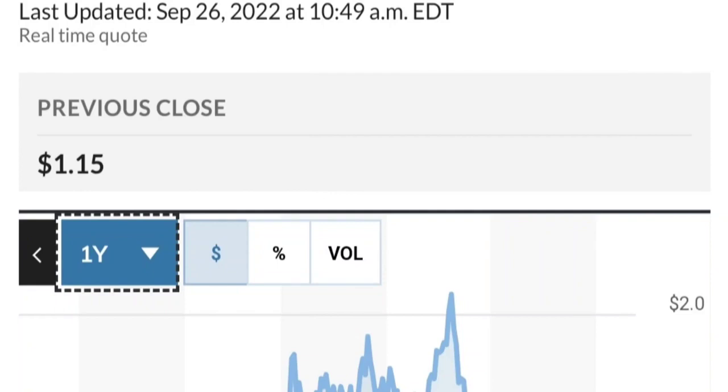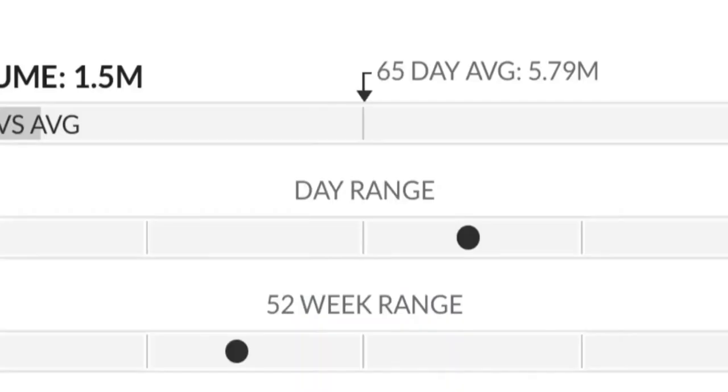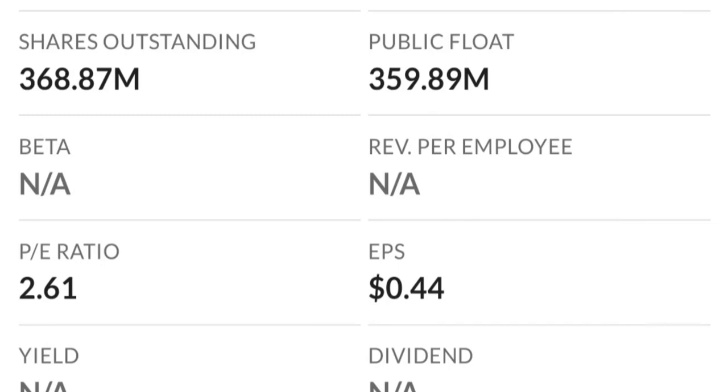To recap: GTE made a nice run from this accumulation or consolidation area. Right now it seems a bit overbought. Going back to the weekly chart, this reversal pattern shows selling pressure is quite high and it might be the start of a reversal downward. The RSI seems to be coming down from overbought levels.